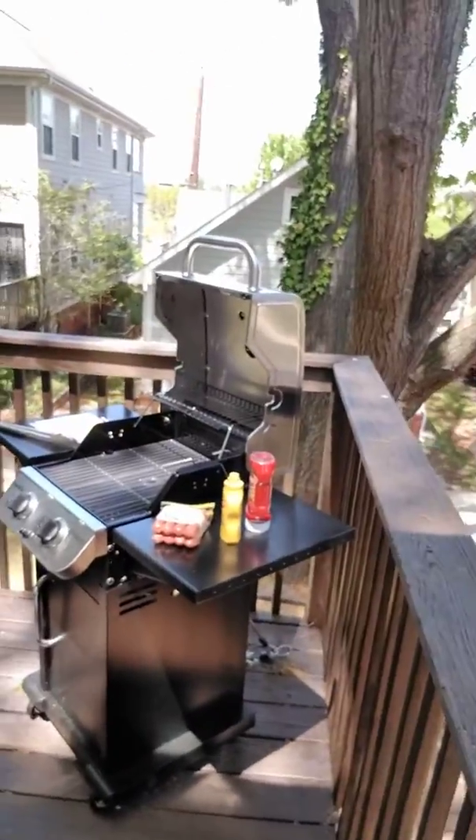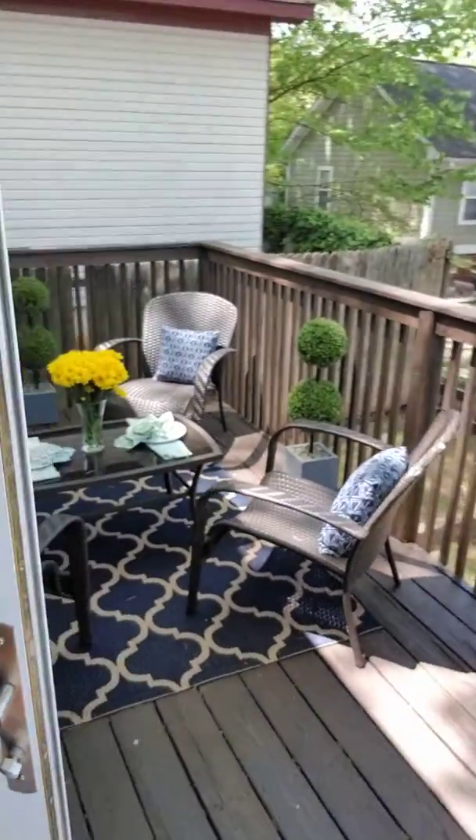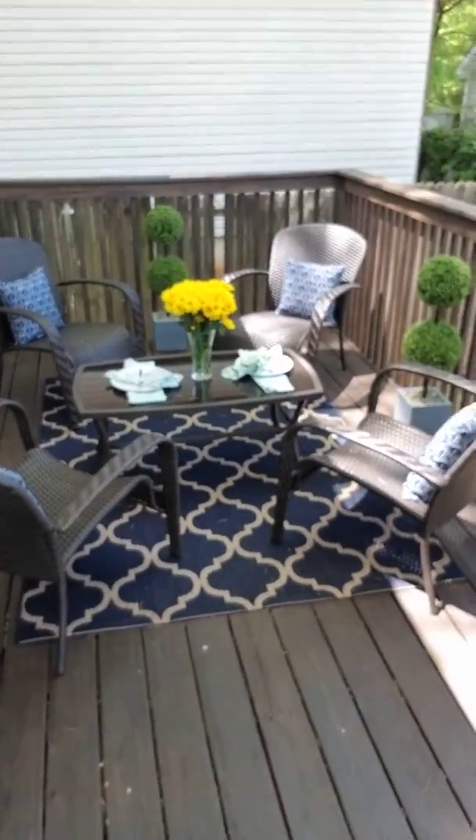Hey guys, this is Calvin, the interior designer for the Savant Company, and we're here at the Delbridge site. Here's the outdoor grill area we just finished — there's the two-burner grill ready for some hot dogs, and there's our seating area.